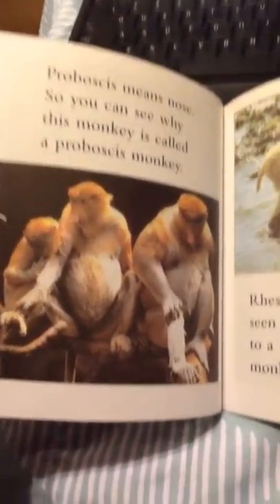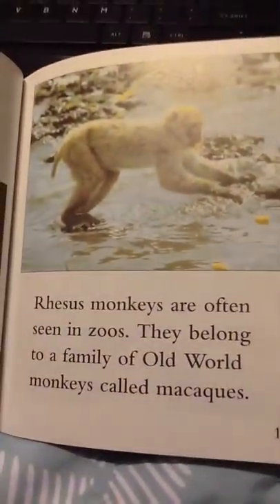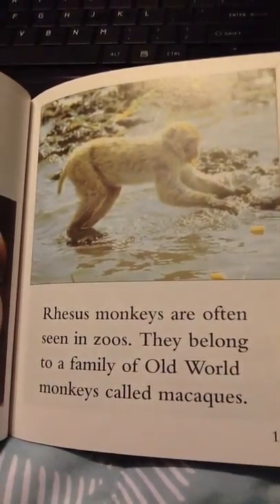Proboscis means nose. You can see why this monkey is called a proboscis monkey. Rhesus monkeys are often seen in zoos. They belong to a family of Old World monkeys called macaques.